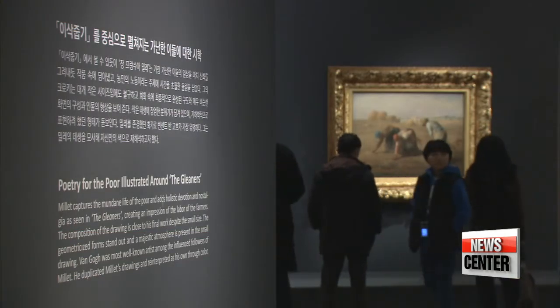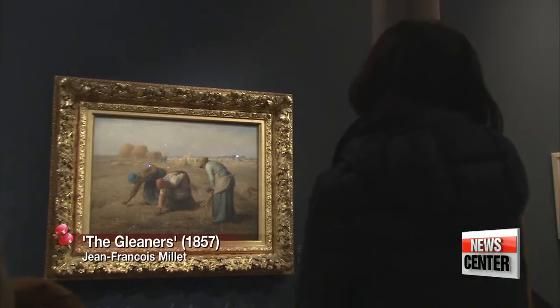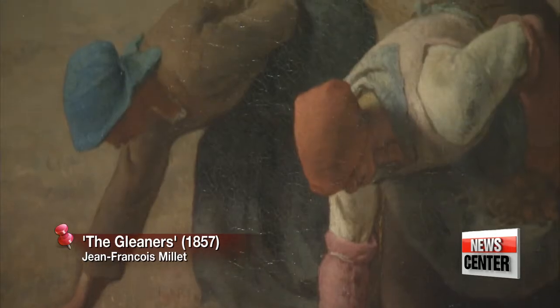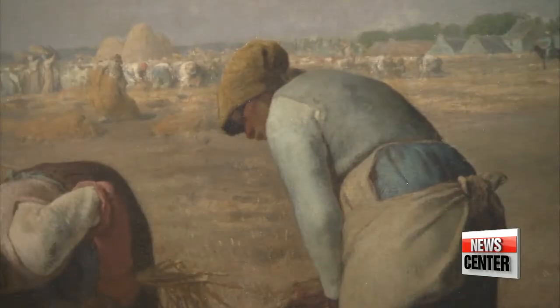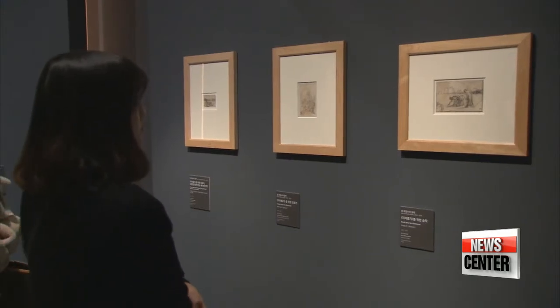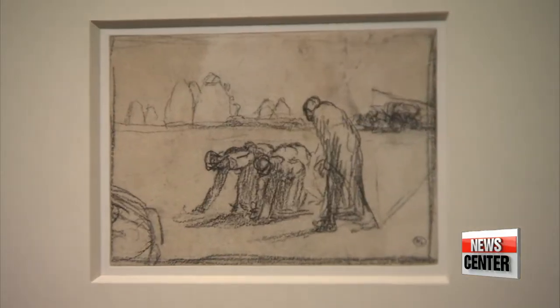The canvas shows three women bending over in a field, picking up stray grains of wheat after a harvest. This is The Gleaners by 19th-century French painter Jean-François Millet. To the right, you can also find three of the rough sketches Millet used to develop the masterpiece.